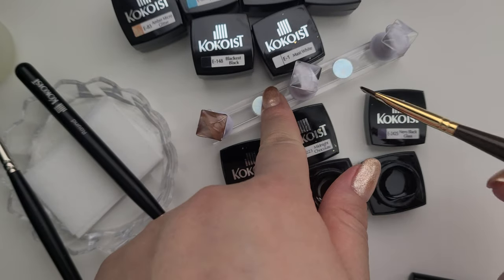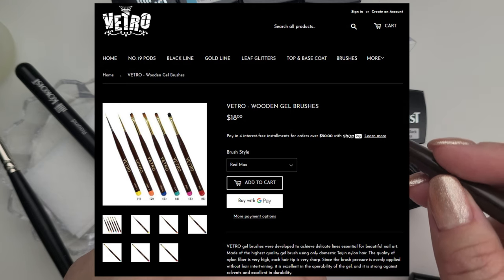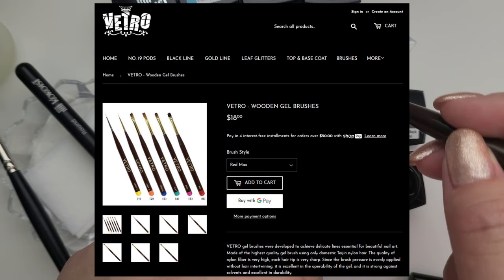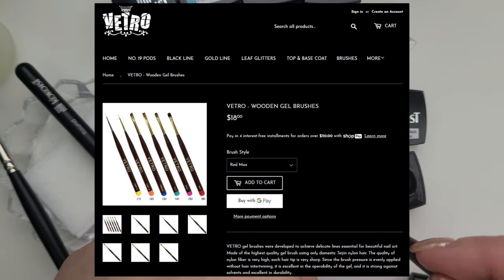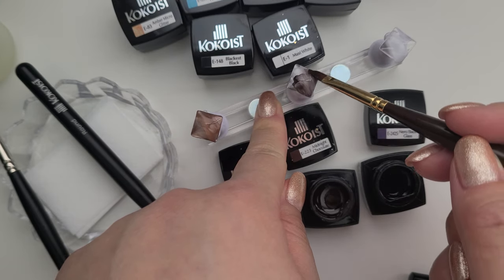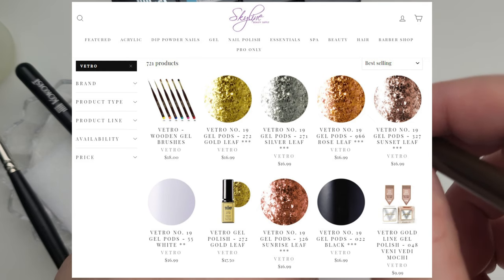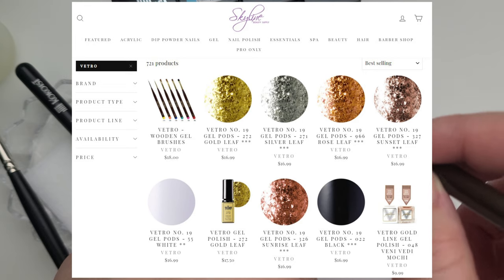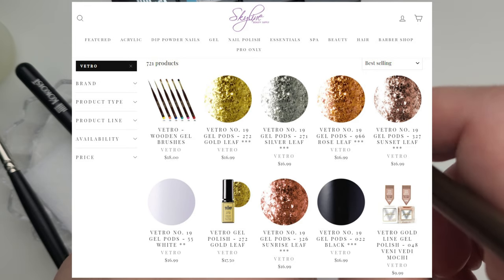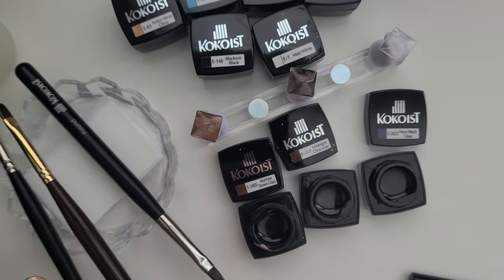Cuckooist brushes are black wooden handles with metal caps, made with PBT fibers, and they come from Kumano, Japan. I purchased directly from Cuckooist USA at a 20% discount — free shipping is at $100. Vetro brushes are $18 each. They come in six styles, two of which are liners, made with a specific Japanese nylon called Teijin, and obviously made in Japan. I like to buy on Skyline Beauty LA where free shipping is at $45, and they have great sales like 20% off.